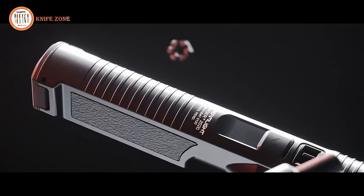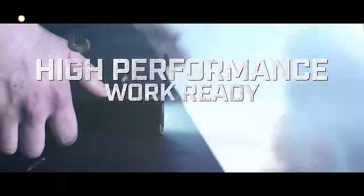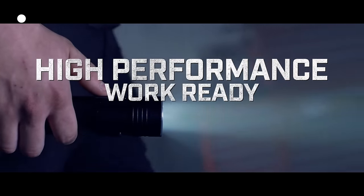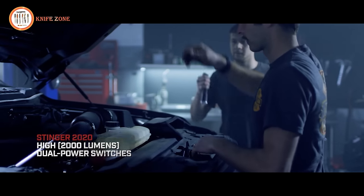While some companies are content with past success, we remain committed to innovation. Beginning with the beloved Stinger lineup, we incorporated user feedback to create the next evolution in high-performance, duty-ready flashlights.